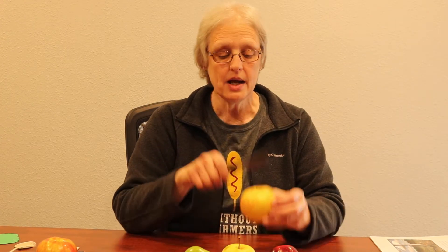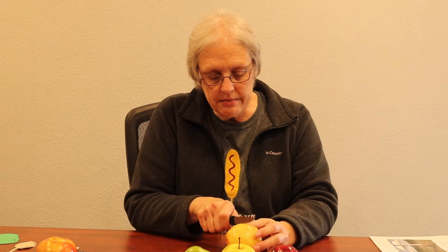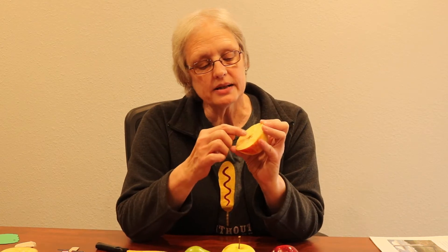Have you ever seen a star inside of an apple? It looks like this. Normally when you cut an apple you cut it upright, but we're going to turn it on its side and cut through the middle to find the star inside. Here's a picture — the apple has five different parts of the core, and it has a seed in each one. When you look at that, it looks like a star.